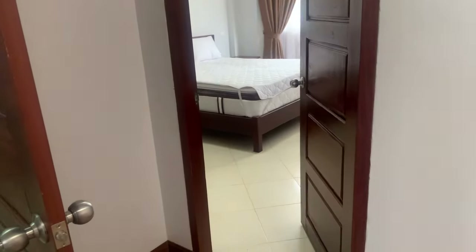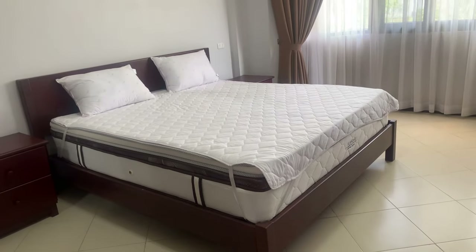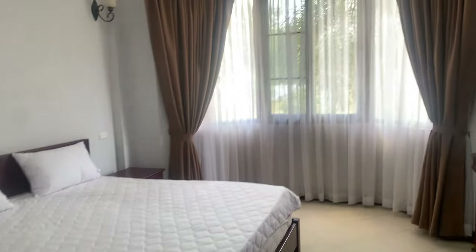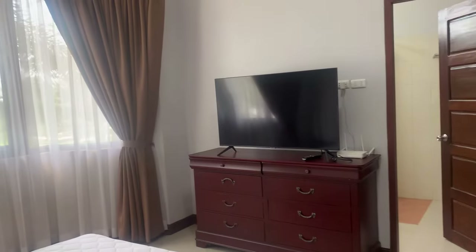This is the master bedroom, which has a king-size bed with a topper — looks pretty comfortable. You can see the air conditioning and this one's got a TV in the bedroom.